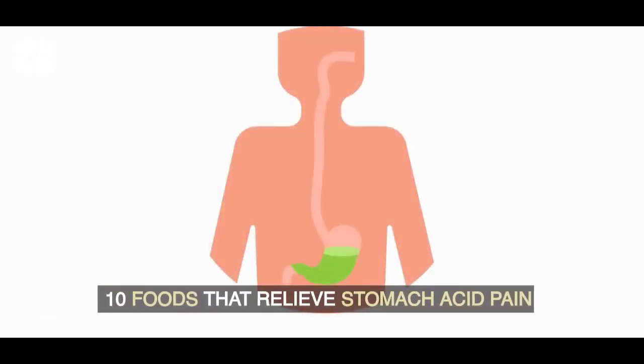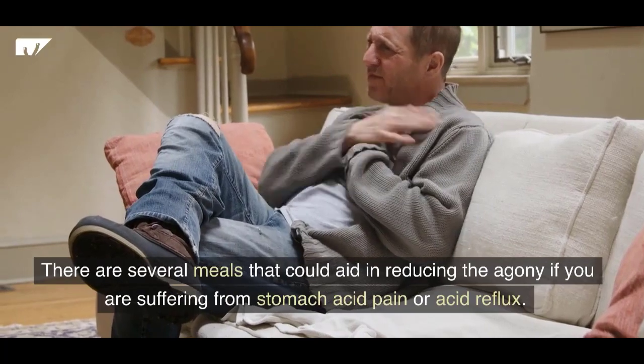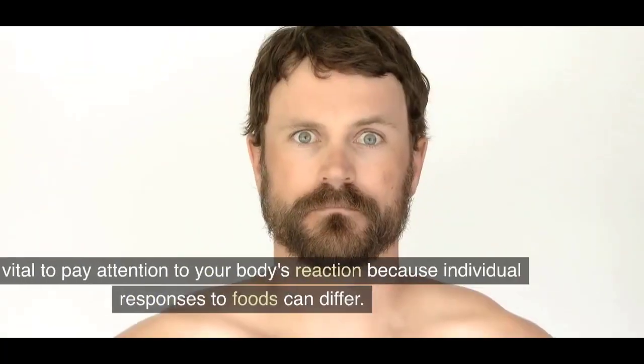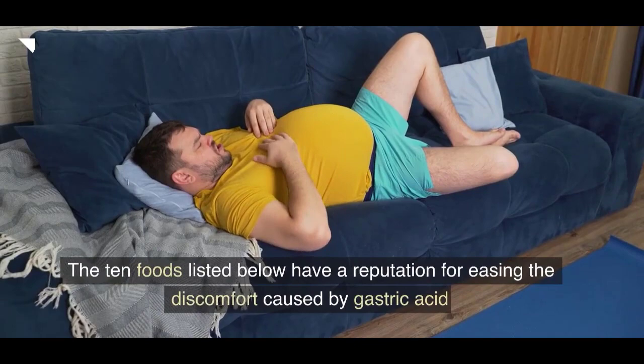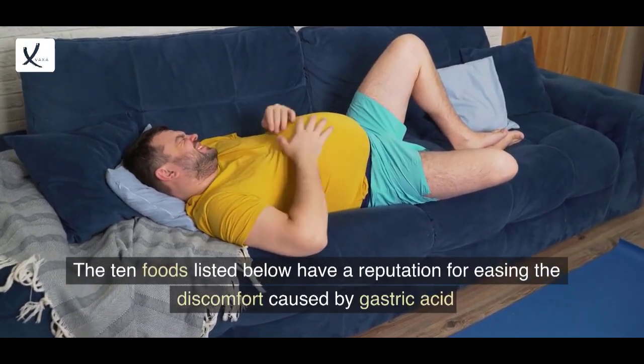10 Foods That Relieve Stomach Acid Pain. There are several meals that could aid in reducing the agony if you are suffering from stomach acid pain or acid reflux. It's vital to pay attention to your body's reaction because individual responses to foods can differ. The 10 foods listed below have a reputation for easing the discomfort caused by gastric acid.